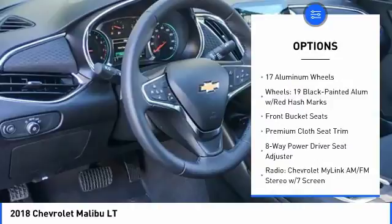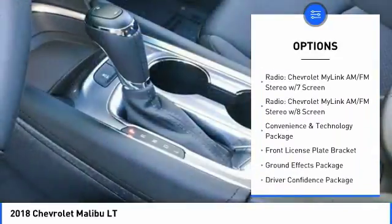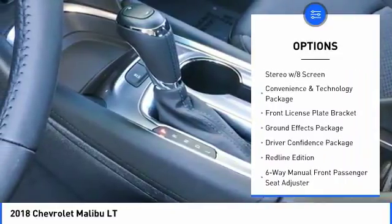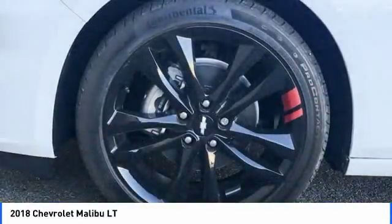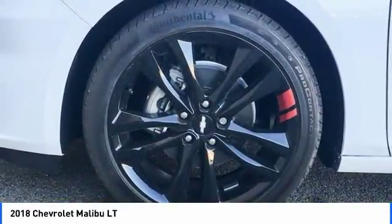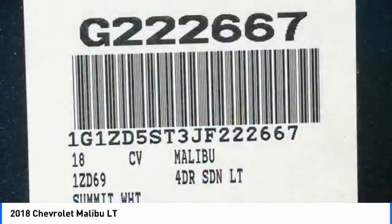Remote engine start, traction control, dual airbags, air conditioning, power steering, auto dimming rear view mirror, PPO, four wheel disc brakes, center armrest, power windows, electronic stability control. This vehicle offers reliability and good looks at a great price.